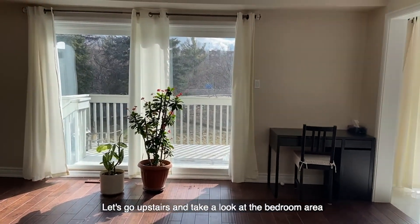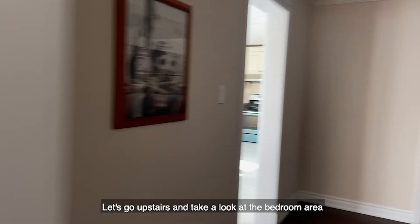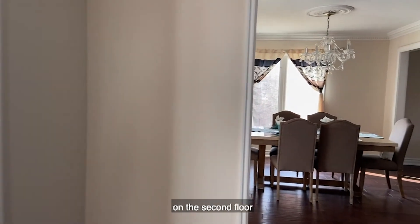This is how the first floor looks like. Let's go upstairs and take a look at the bedroom area on the second floor.